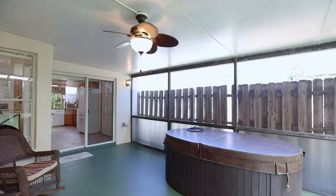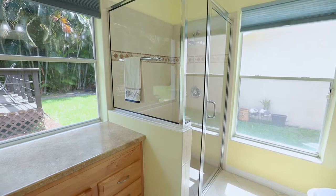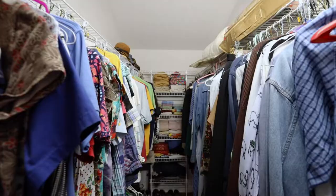Welcome to the primary bedroom. You have access to your screened and covered patio. You have your own bathroom that is light and bright, and a lovely walk-in closet.